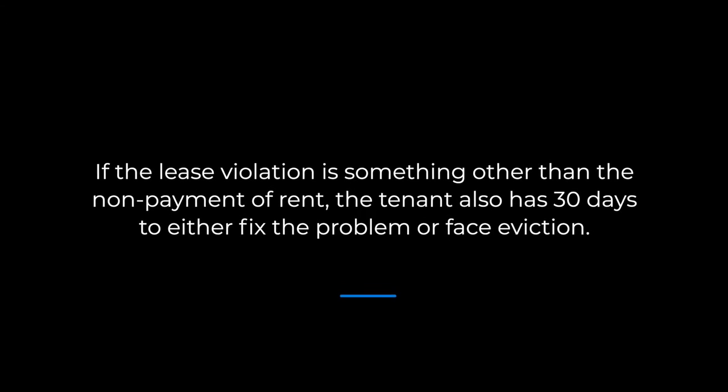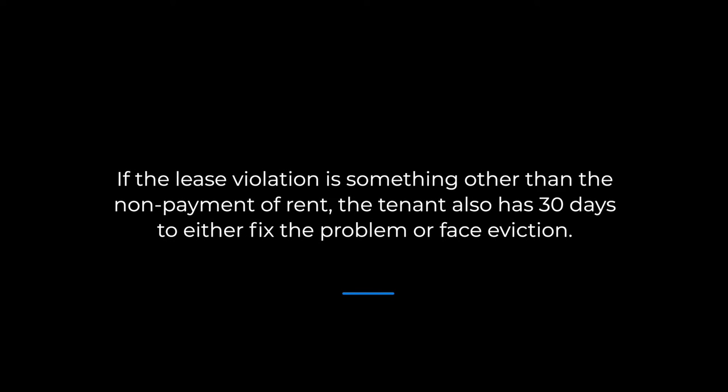If the lease violation is something other than the non-payment of rent, the tenant has 30 days to either fix the problem or face eviction. If, however, the tenant has been found to be so disorderly as to destroy the peace and quiet of the landlord or other neighbors, or if the tenant has willfully caused damage to the property, then the tenant will be asked to move out within three days. These are breaches that are considered incurable, and there is no obligation to give the tenant a chance to fix the problem.